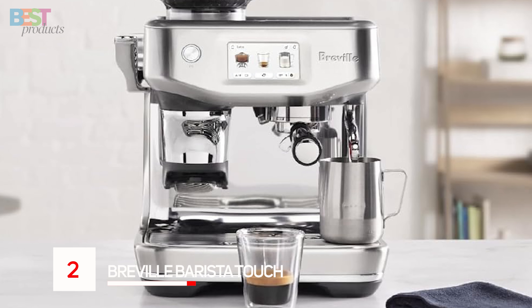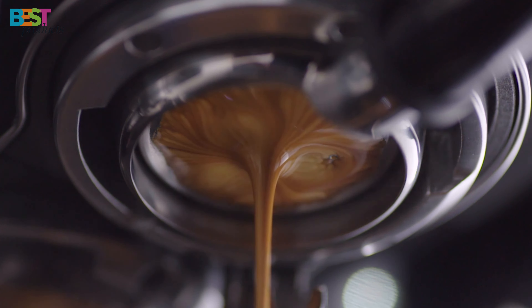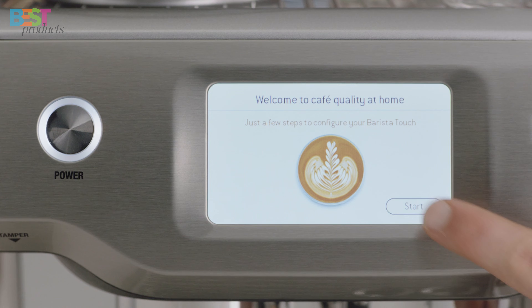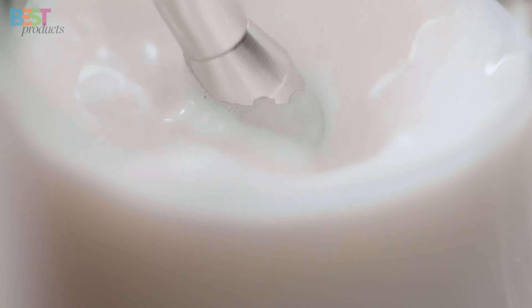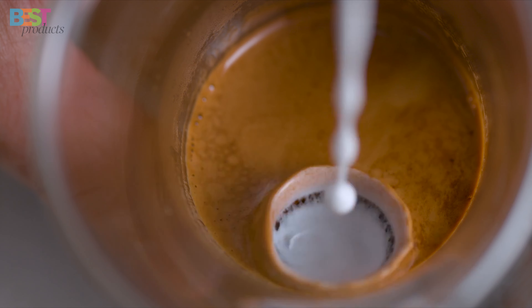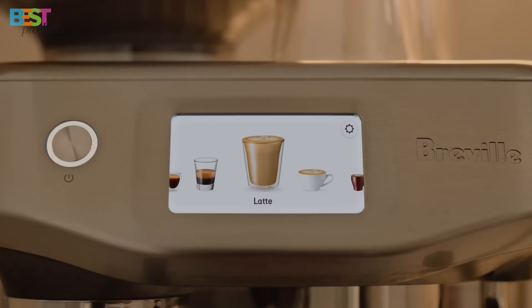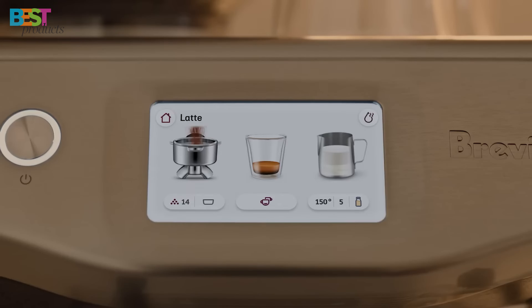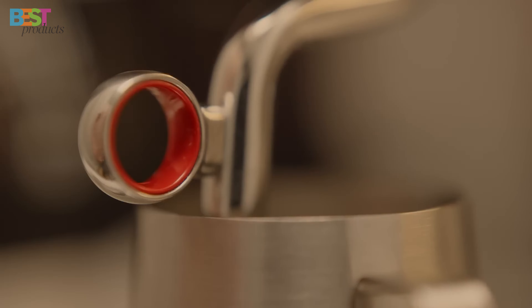Number 2: Breville Barista Touch. The Breville Barista Touch is an automatic espresso machine that's all about bringing the barista experience to your kitchen. With a touchscreen display, pre-programmed coffee menu, and automatic milk texturing, this machine is designed for convenience without sacrificing quality. Adjust your coffee strength, milk texture, and temperature with ease. The built-in grinder ensures you get the right amount of freshly ground beans.